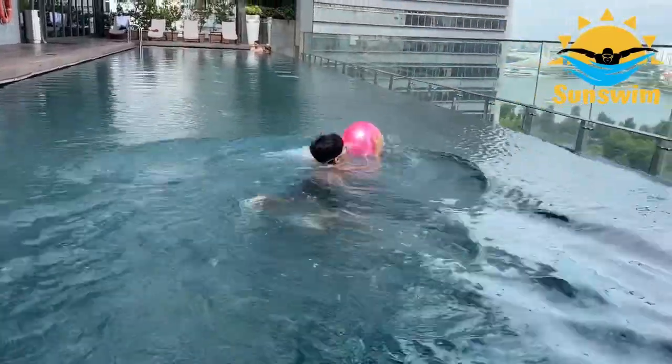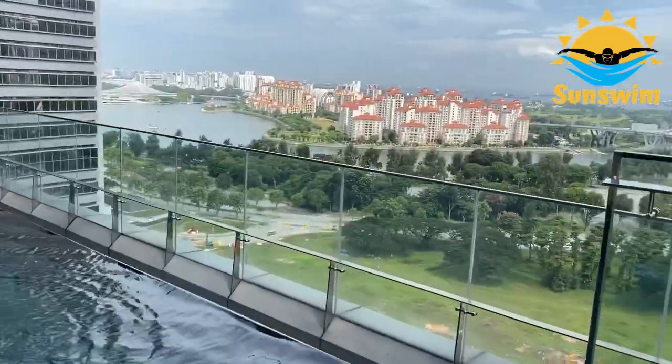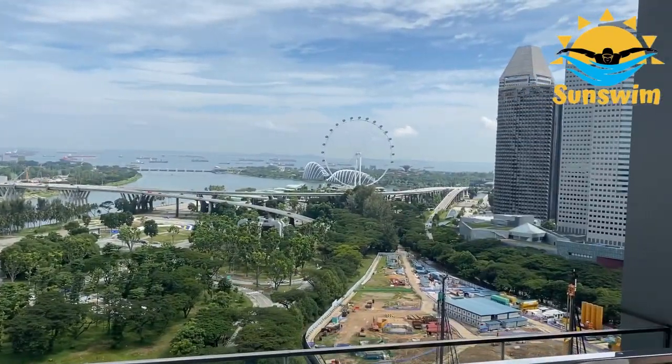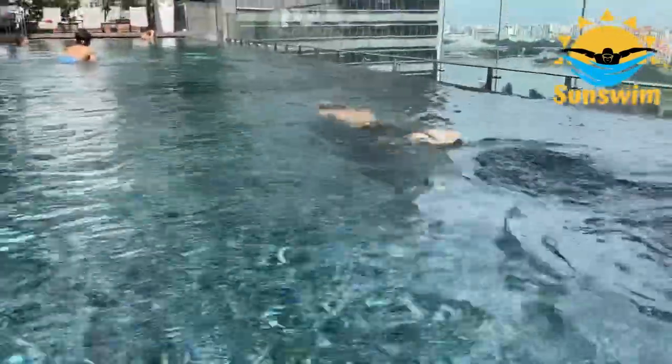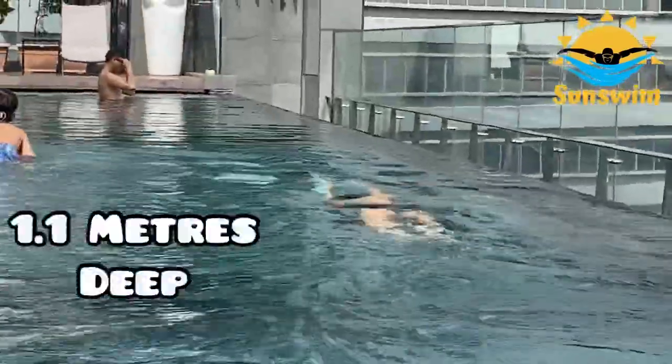The swimming pool is on the 21st floor and has an amazing view of the Singapore Flyer. It is an outdoor infinity pool, which is approximately 25 meters long and 1.1 meters deep.